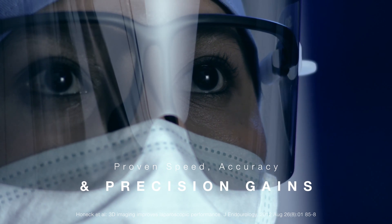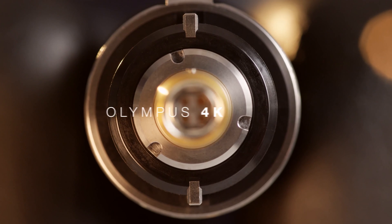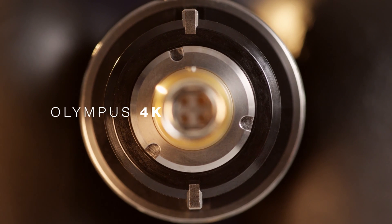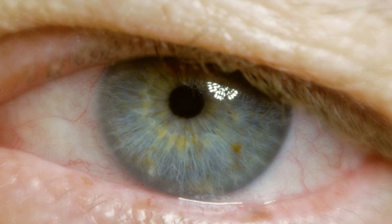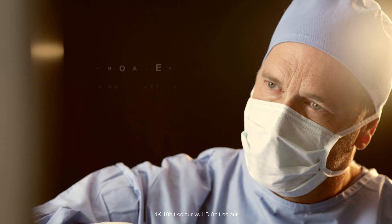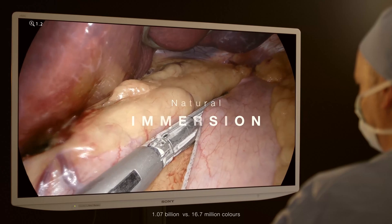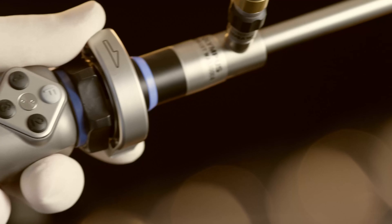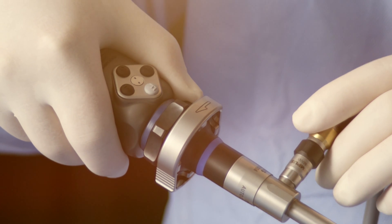If you simply need premium resolution and colour, immerse yourself in the Olympus 4K solution. It's big screen surgery that echoes the sensitivity and acuity of your natural eyesight for greater clarity, dramatically broader colour spectrum and natural immersion, giving you more information to make accurate clinical decisions.